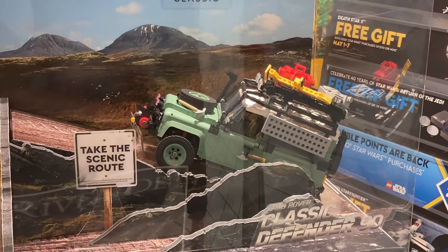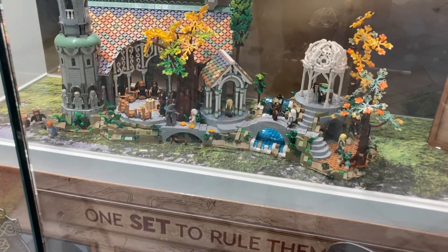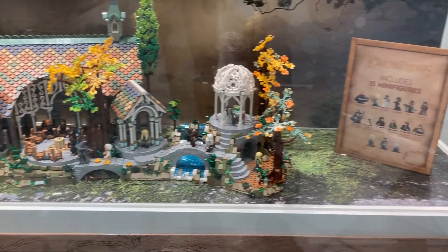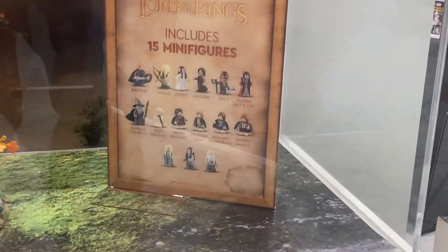I like how the Defender is posed on this rugged landscape. And also, the LEGO Lord of the Rings Rivendell is displayed very nicely here in the storefront window, and comes with a whopping 15 minifigures.